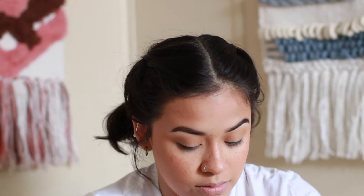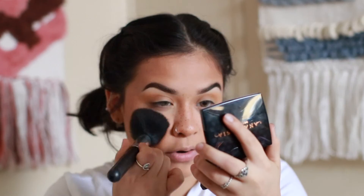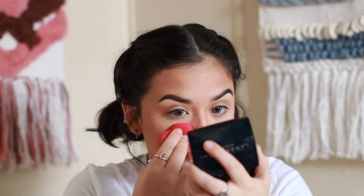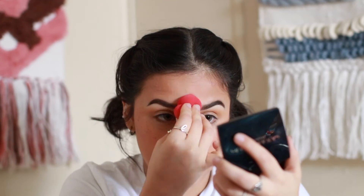I just keep adding until — ooh, okay! Freckles, come through! Hello freckles! Once you feel like you've got enough, go in with a big brush, grab some blush, tap off the excess, and go over the top of the freckles. Then take a beauty blender and really push them into the skin. That's how they should look — natural and pressed into the skin.